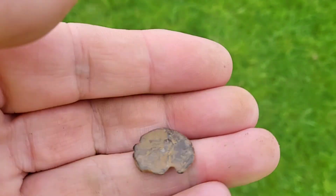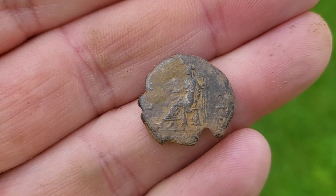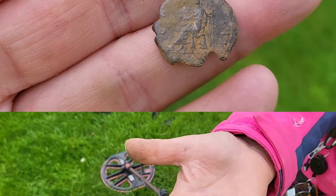So it needs a bit of a clean. But look at this — there's the business. Seated figure. Denarius all day long. Excellent.